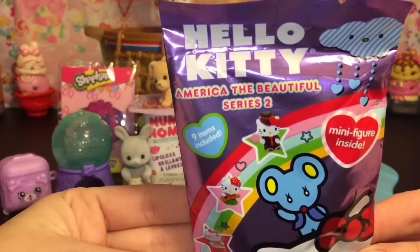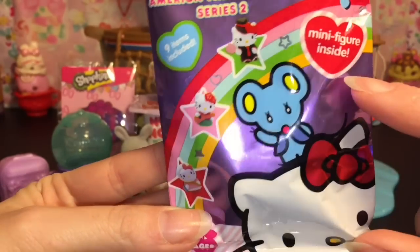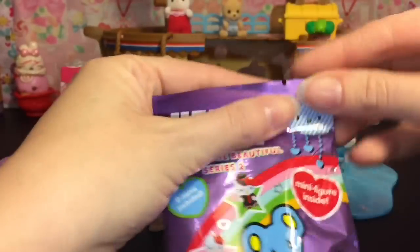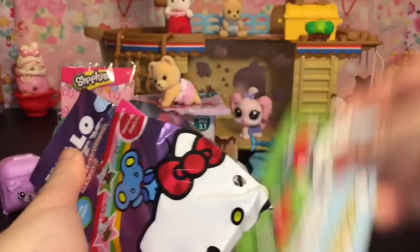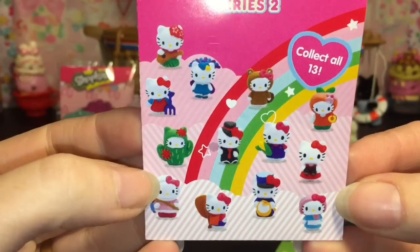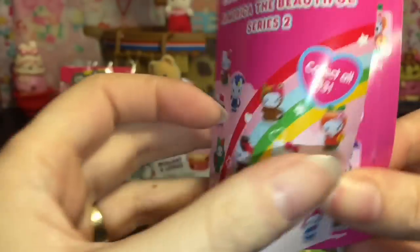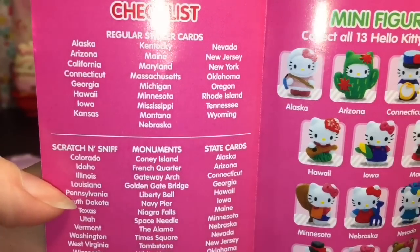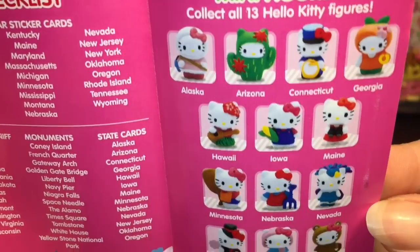Also on deck, let's grab this little blind bag — this is Hello Kitty America the Beautiful Series Two. You get nine items inside, and one is a cute little Hello Kitty minifigure, so that's exciting. Let's see what we get! Here's a look at the flyer — there's a lot — I like the cactus one. It gives you the different states: scratch and sniff cards, sticker cards, monuments, and state cards, as well as the figurines.